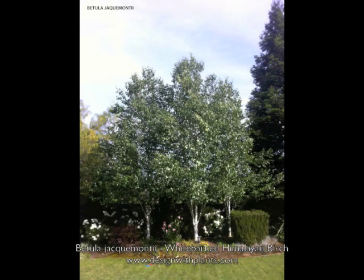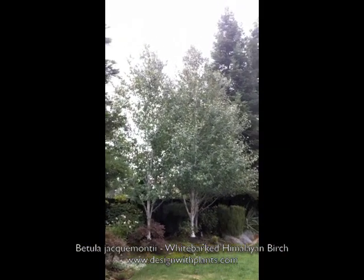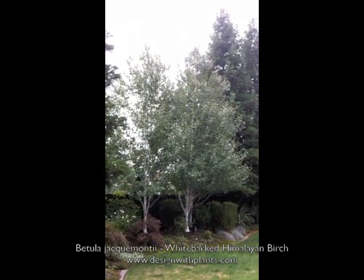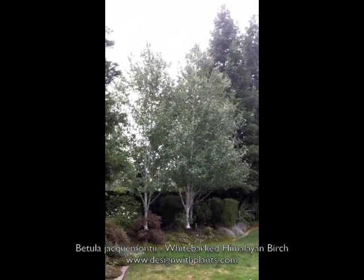This is Betula jackmontii, white-barked Himalayan birch, and a very striking tree. The most prominent feature obviously is its white bark — this is the whitest bark of the different birch trees.